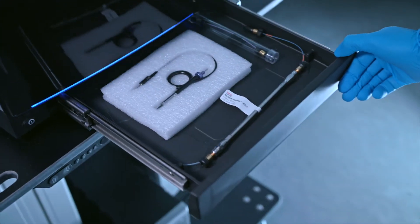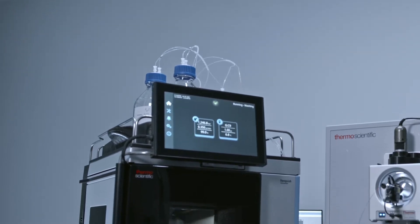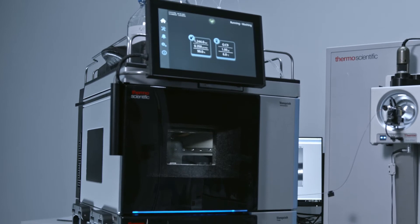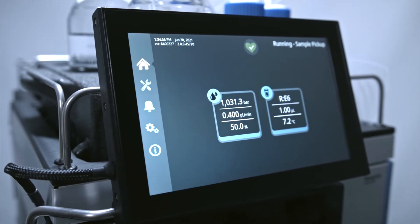Previously we were pioneering the use of long 50 cm nano columns. Now we explore additional benefits of the new 75 cm long ThermoScientific double nano, Viper and Easy-Spray PEPMAP Neo columns. They can easily be coupled together to increase the length to 1.5 meters. While the pressure is proportionally increasing above 1000 bar, the Vanquish Neo system can handle it.